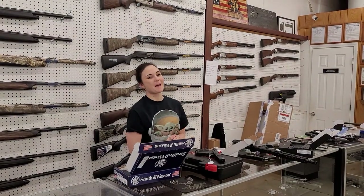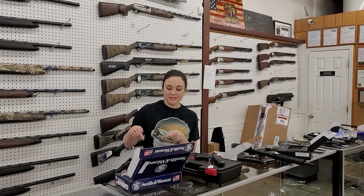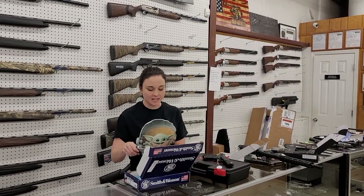Hey y'all, it's Amber from Exile. Happy 2021, everybody — it's going to be a great year. We're going to start our video today with our new stuff that came in.